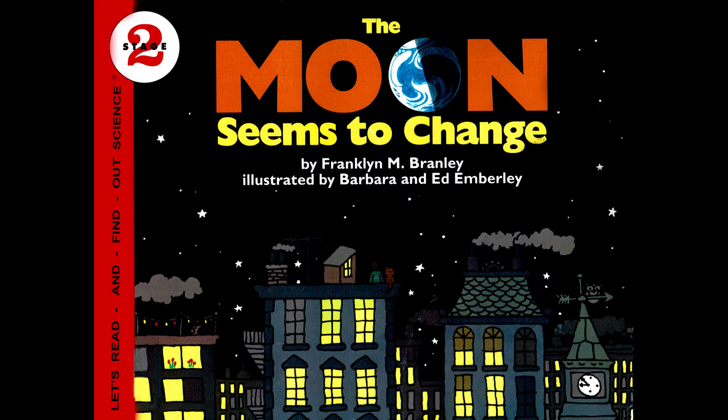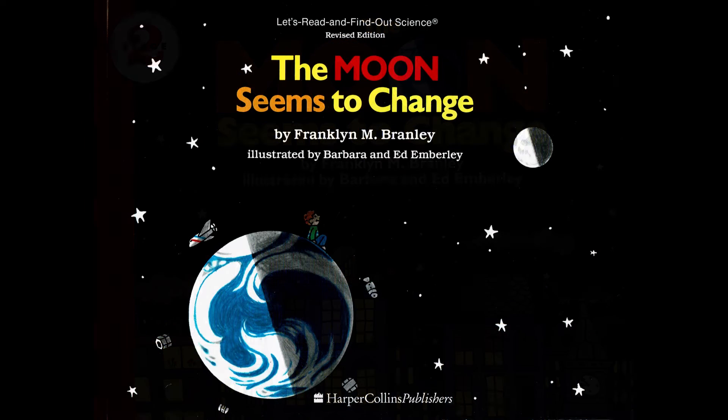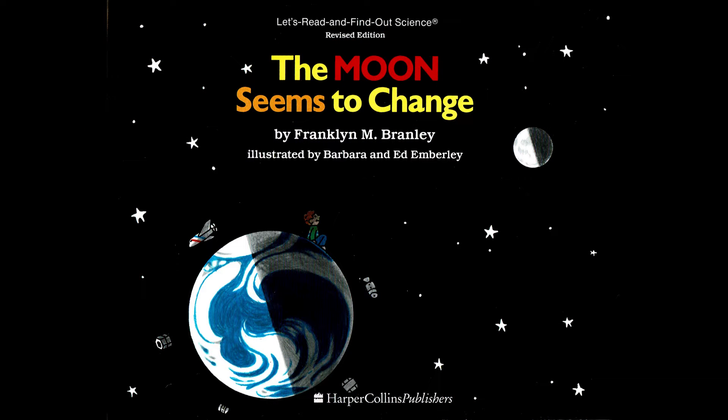The Moon Seems to Change by Franklyn Branley, illustrated by Barbara and Ed Emberley.